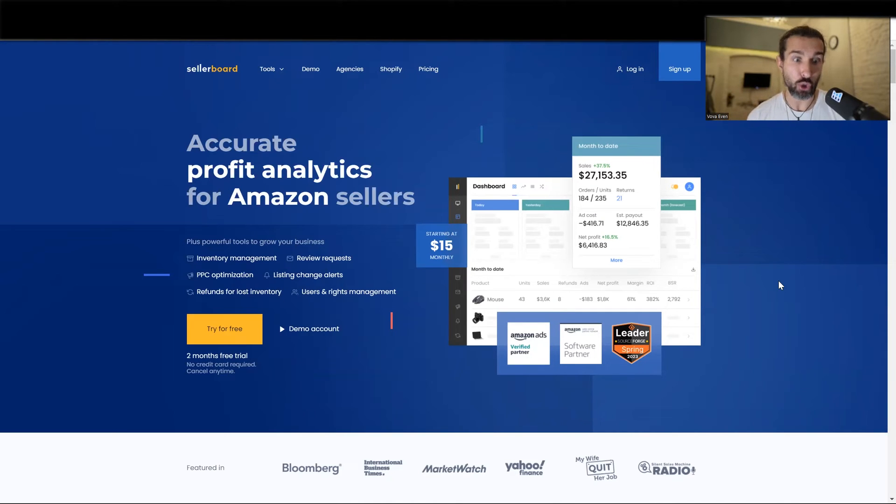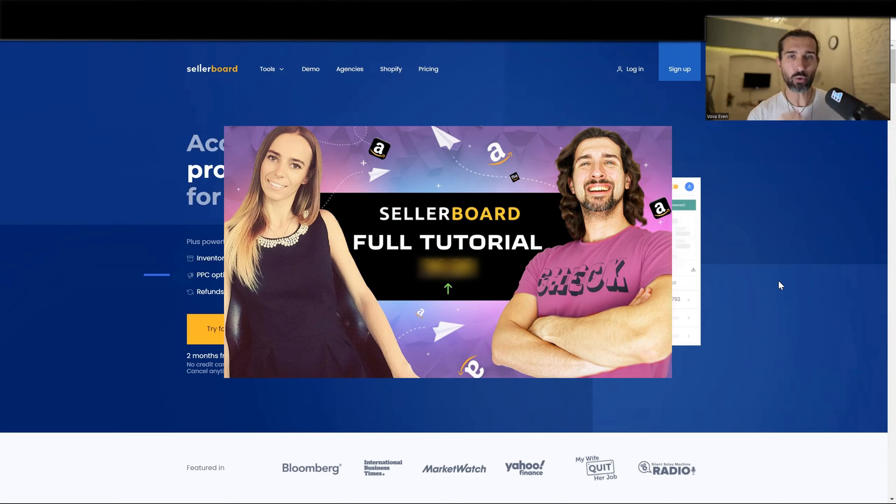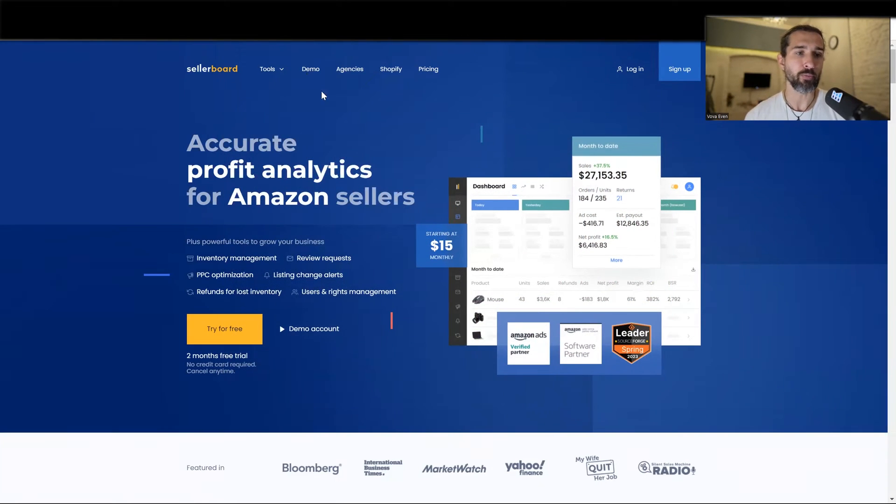There's also a video tutorial that shows you how to use this software, including how to use the inventory management part of the software. There's a video tutorial and a blog post tutorial. This is the first option for you.